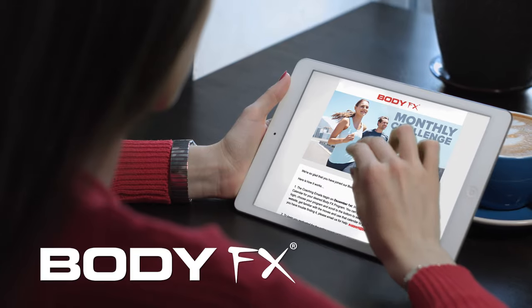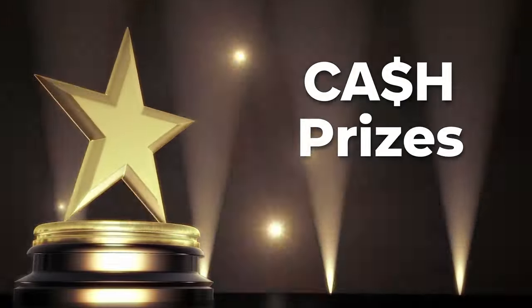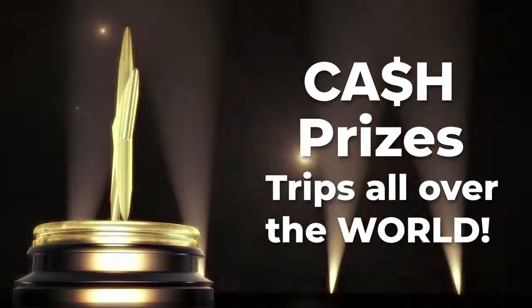And when you have these great before and after photos, you can join our exciting monthly BodyFX challenges and have a chance to win cash, prizes, and even trips all over the world. Now let's talk about our top tips on how to take those before and after photos.